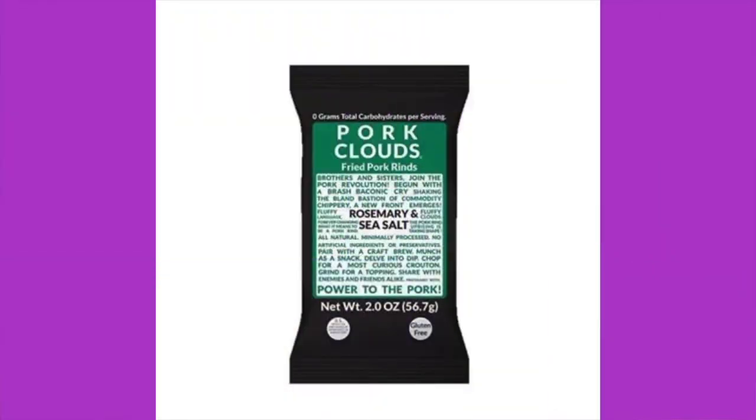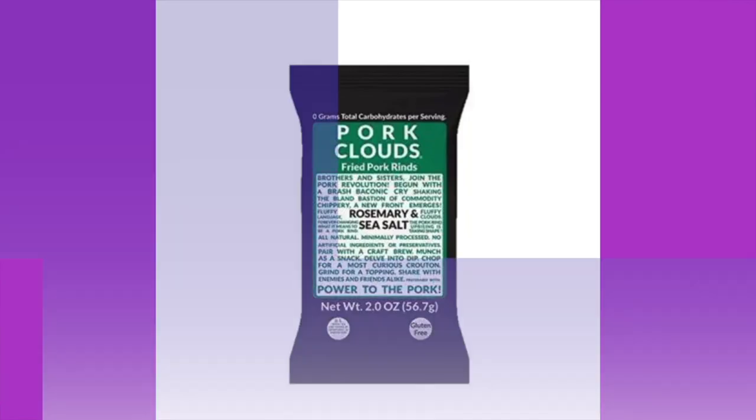Next up is Pork Clouds — we've had these before but it's been a hot minute. These are rosemary and sea salt flavored. The ingredients are pork skin, olive oil, salt, rosemary, and sea salt. Serving size is one package: 100 calories, six grams of fat, zero carbs, zero fiber, zero sugar.